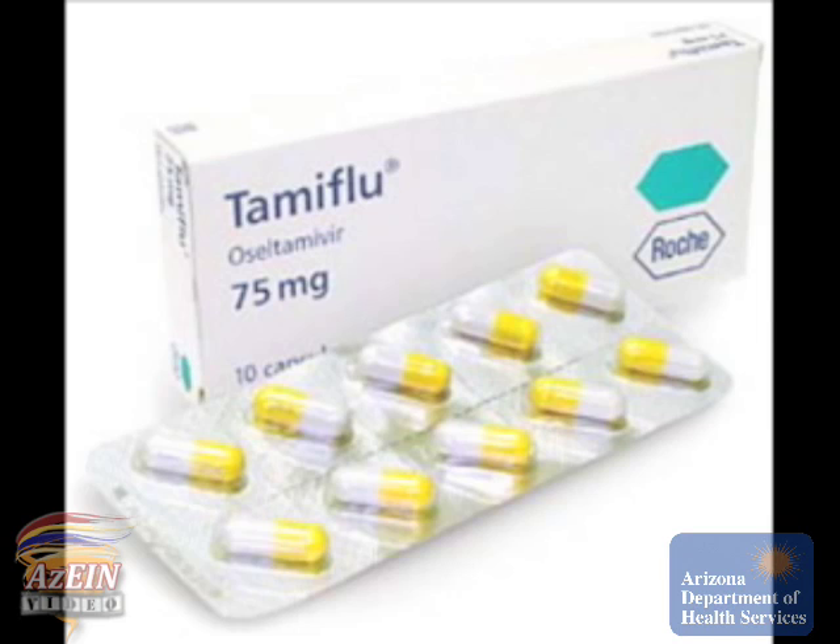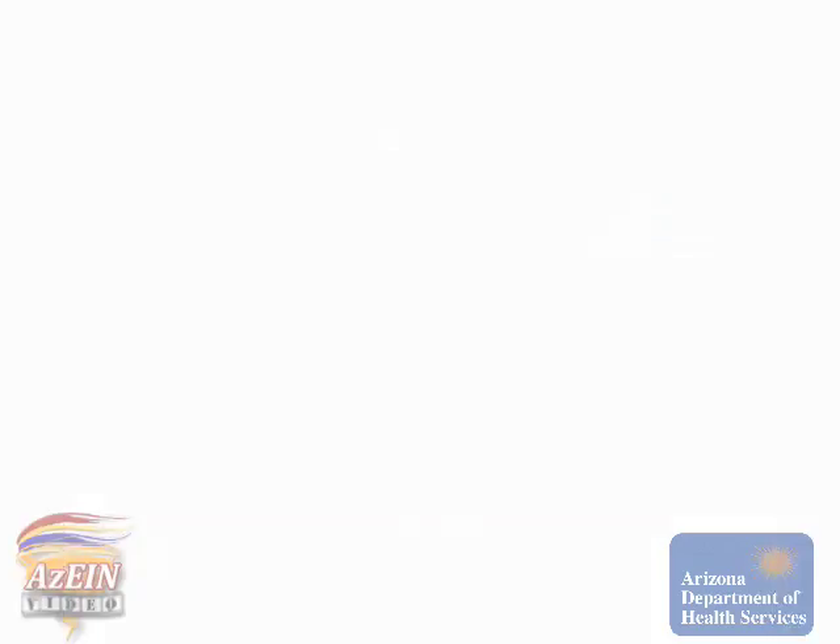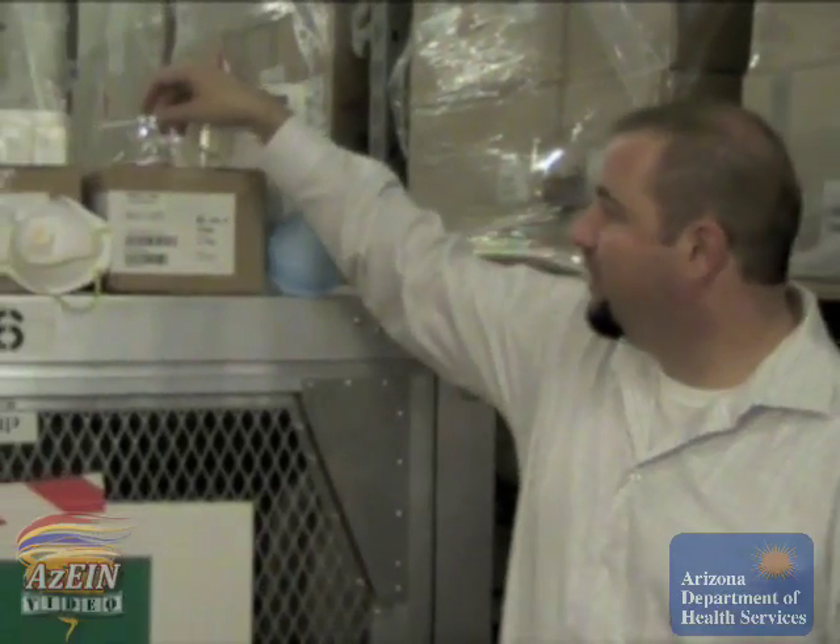First, we start off with what is available to us within the state. We have a cache — a repository, or in other words a whole pile of things — such as antibiotics, antivirals, and things that we use to protect us from a biological attack or a naturally occurring disease within the state. We also have personal protective equipment such as what we have here: masks and visors. All of this is able to be mobilized very rapidly and provided to the public and to health professionals so that they're able to get that protection.